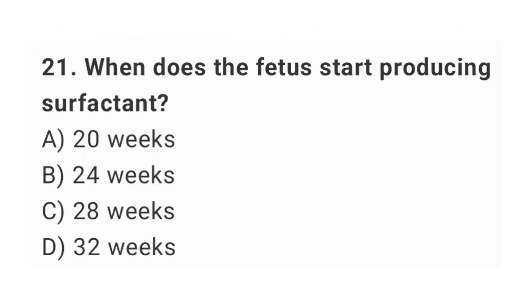Question No. 21: When does the fetus start producing surfactant? The right answer is option C: 28 weeks.